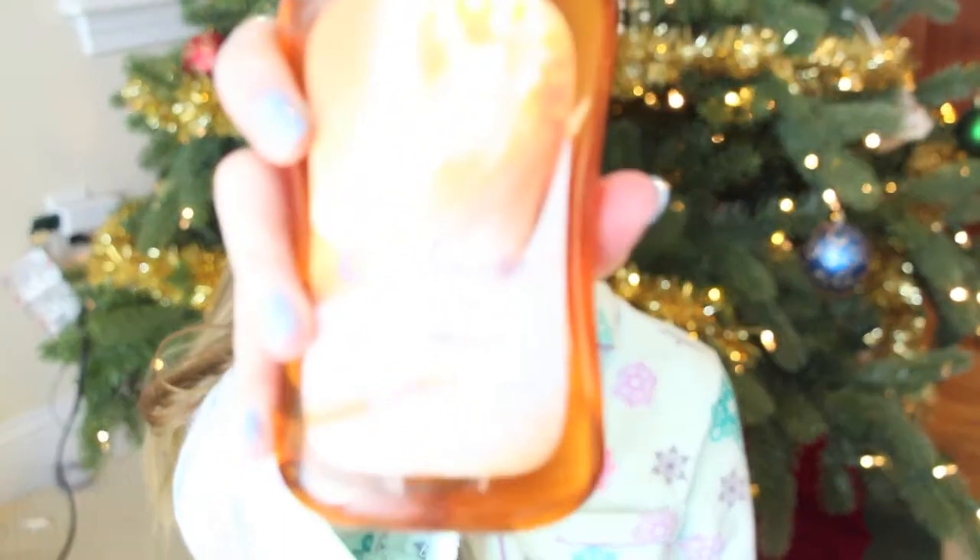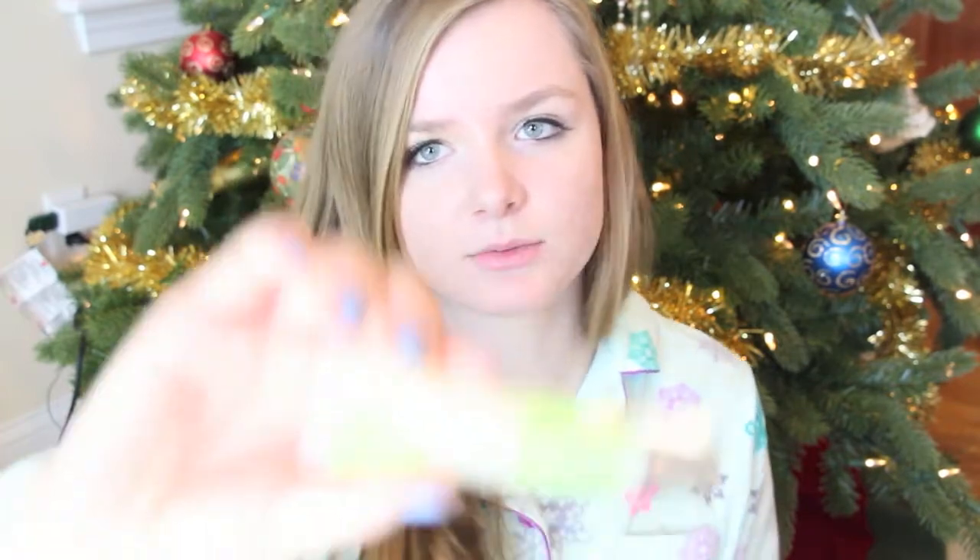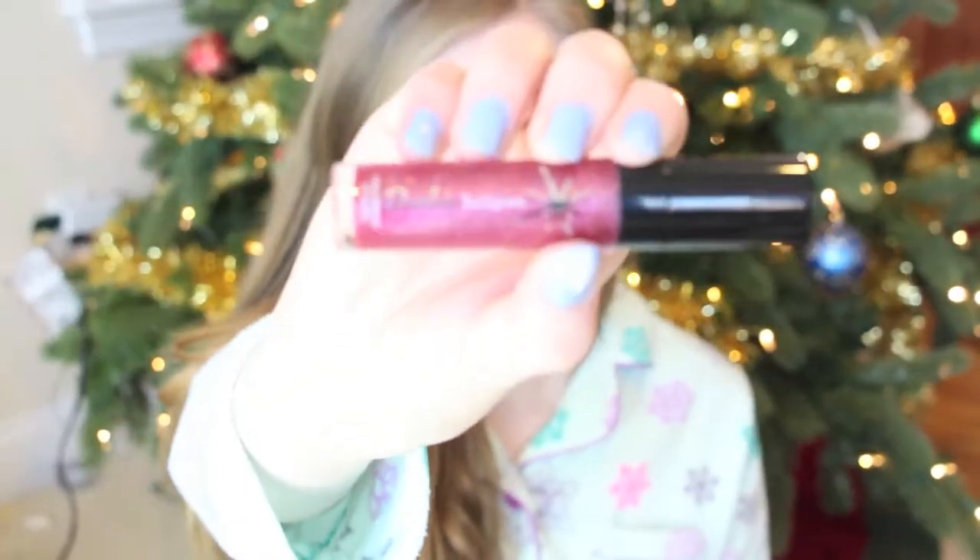Almost every single year I get a bath wash in my stocking. This year I got the Cashmere Glow from Bath and Body Works — it's from their signature collection. It smells so good. I also found out that Bath and Body Works has lip glosses, which I didn't realize. In my stocking I got two different lip glosses: the Liplicious Lime Made Lip Gloss, which is very sparkly in a little green tube, and the Dazzlelicious High Sparkle Lip Gloss. It's pink, super sparkly, and I'm very excited to wear it.